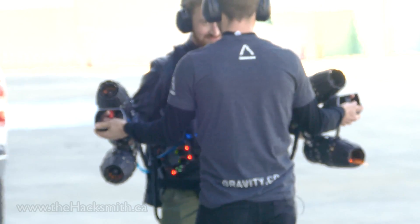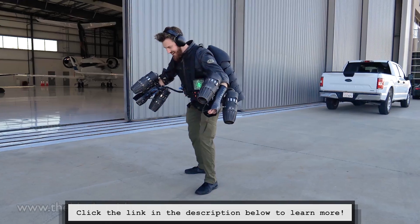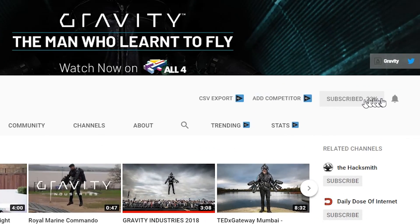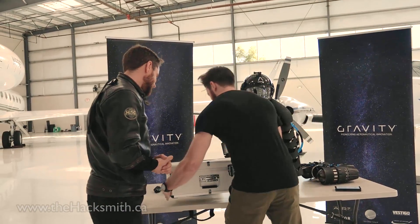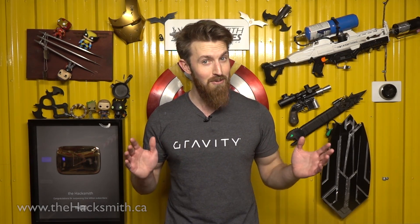On our last episode of Make It Real, my team and I flew down to California to meet Richard Browning from Gravity Industries to try out his 1,000 horsepower jet suit. Make sure you go check it out. And if you haven't already, make sure you subscribe to Gravity's YouTube channel — if they get enough new subscribers, they might let me fly the suit at full power. While we were there, we also got to interview Richard one-on-one and learn more about how he designed the jet suit and how it works. We also gave him a very special gift to complete the suit. This might be one of the most in-depth engineering interviews on the jet suit, so we hope you guys enjoy.